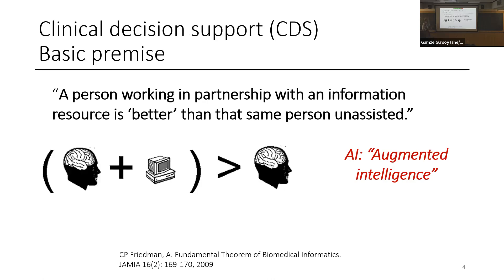What is decision support? It's a person working in partnership with an information resource that's better than the person unassisted. This is a tough pill for doctors to swallow — they can't believe that a machine is going to make them a better doctor. I see a real generational divide. Your generation says of course the machine helps, but the older generation has been fighting it. I call it augmented intelligence, not artificial — augmented intelligence.